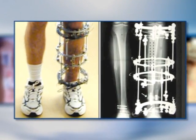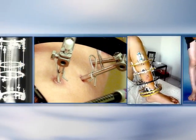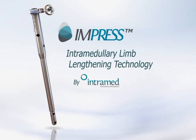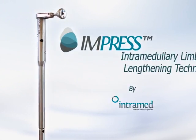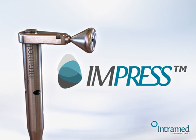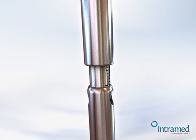For the last 30 years, elongation devices have been uncomfortable, infection prone and uncontrollable. All this will now change with a new groundbreaking device: the Impress system from Intramed — an innovative limb correction, reconstruction and elongation device.